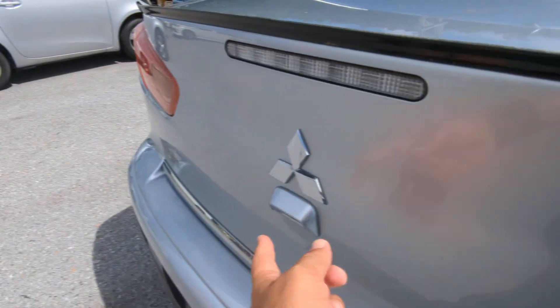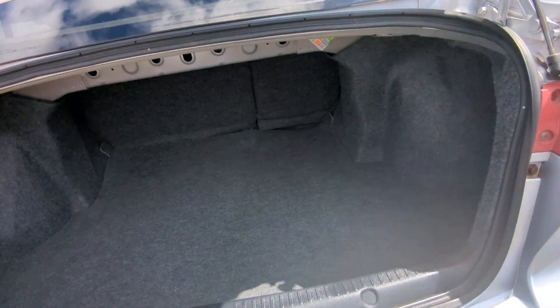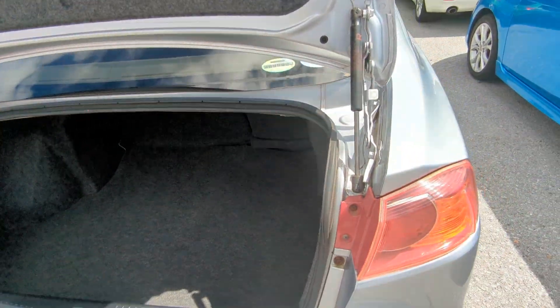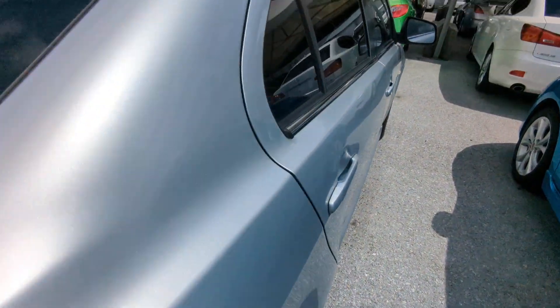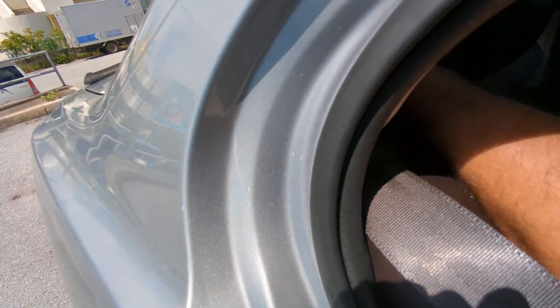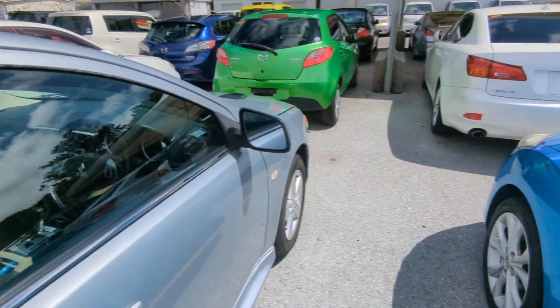Let's go to the back here — that's the regular backup camera. There you have it — a huge trunk. It looks like you can put those seats down if you need to. I'll have to find out how those seats go down, but it looks like it does.